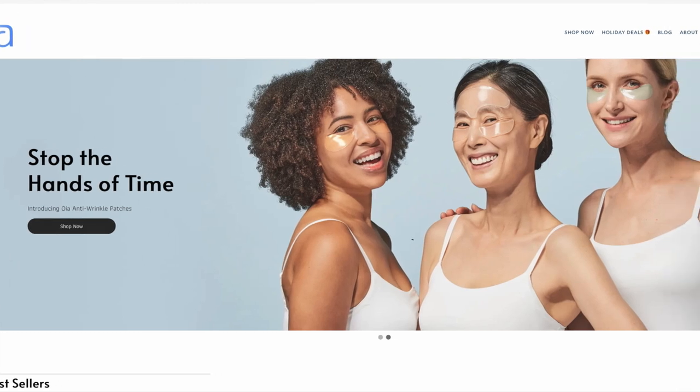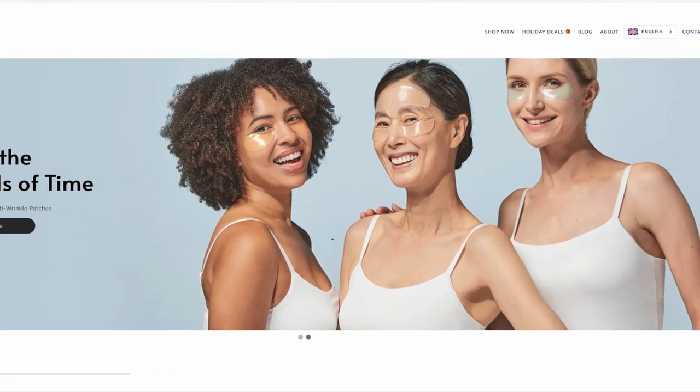Hi and welcome to another Honest Review. Today I'm looking at a product that's marketed as a non-invasive alternative to Botox and fillers — anti-wrinkle silicone skin patches. The makers, Oya, sent me this all-in-one pack of patches for the purposes of review. I've not been paid for this review and there's no financial incentive. They sent me these purely to test out so that I could share my opinion, good or bad, with you.